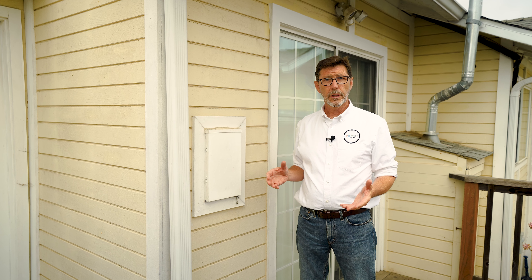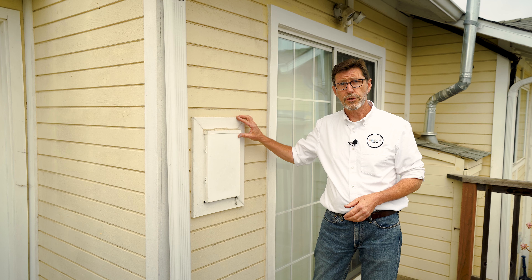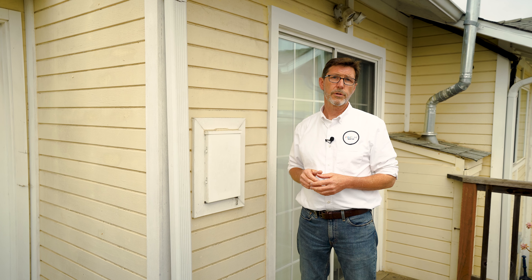In deciding what to paint with a trim color you want to ask yourself: is this a feature or is it just functional? Do you want it to stand out or be less noticeable?